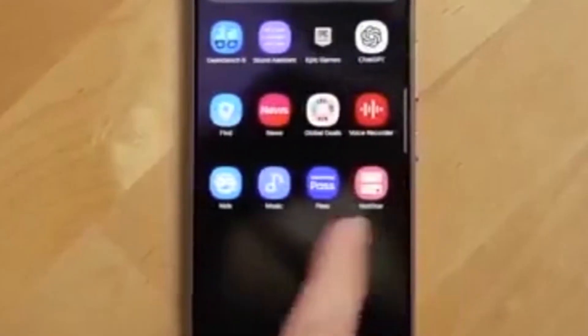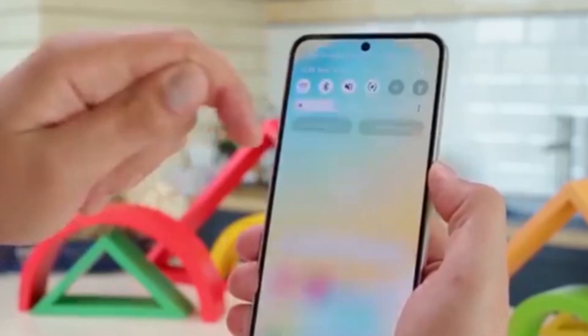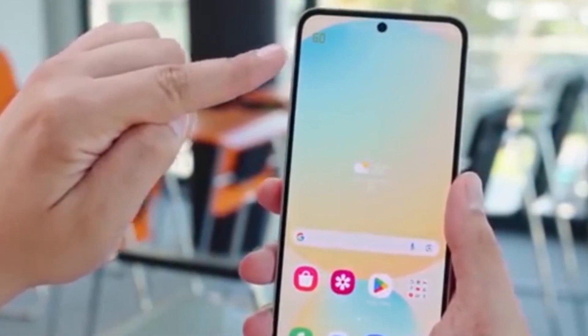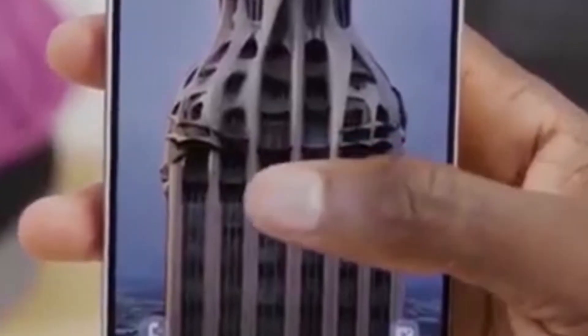Here's the big news: One UI 7 is the final major Android update for the Galaxy S21 series. These phones originally launched with Android 11 and have now received four big Android updates, ending with Android 15. While they won't get Android 16, you'll still receive important security updates.